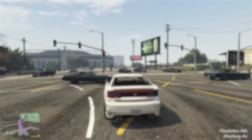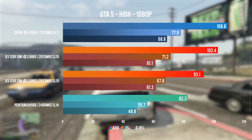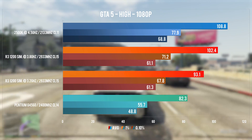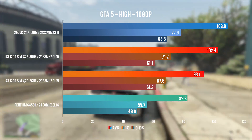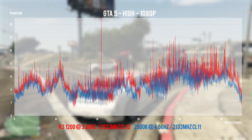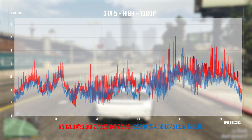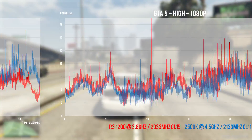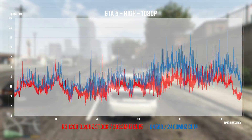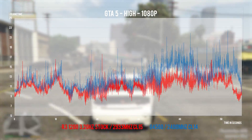In GTA V, the G4560 is trailing again, giving us some unwanted 0.1% and 1% lows. The stock Ryzen 3 easily distances itself in the lows department, and when overclocked, is just a little bit behind the 2500K. We do see a few more spikes on the overclocked Ryzen 3 compared to the 4.5 GHz 2500K. But when compared to the G4560, the roles are reversed and the Pentium shows a worse-looking frame time graph across the board.